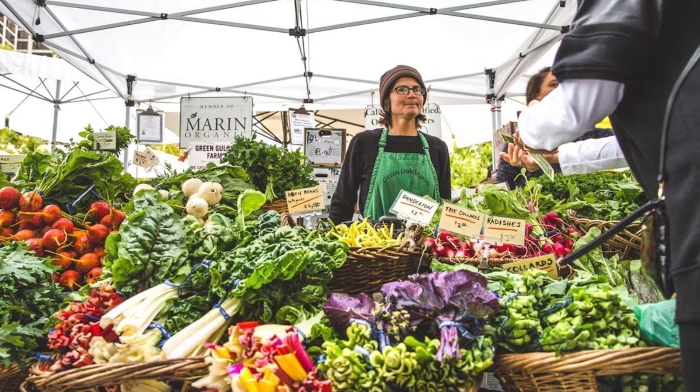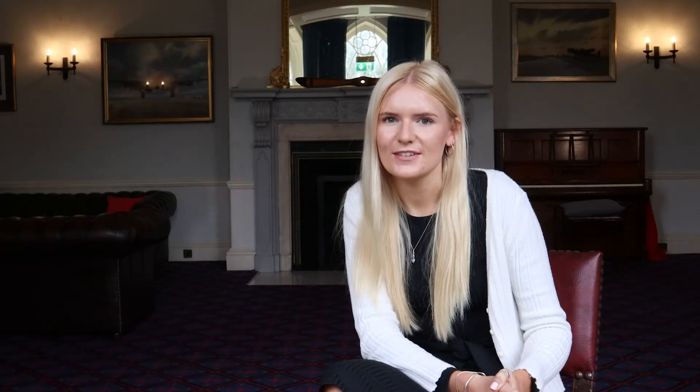Seasonal eating involves eating foods at the same time as their growth. Some foods aren't seasonal, such as meat, eggs and dairy, as these are produced all year round. However, we could try and source these locally.